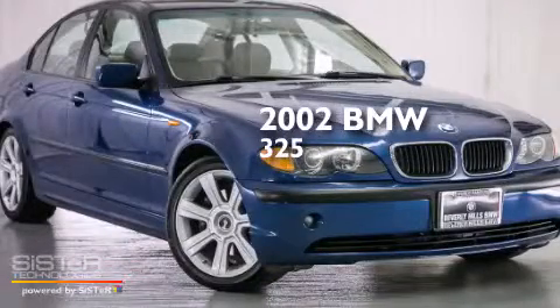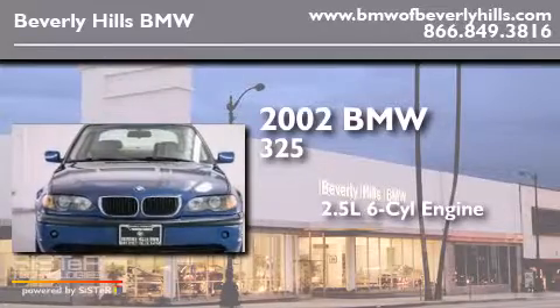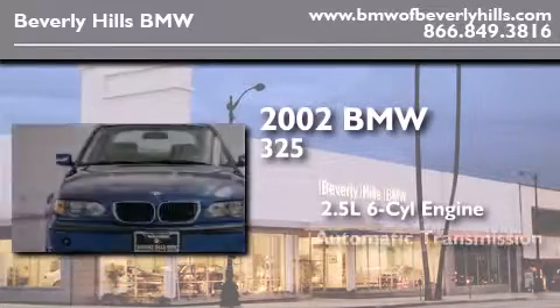This is a 2002 BMW 325. It features a 2.5 liter 6-cylinder engine and an automatic transmission.